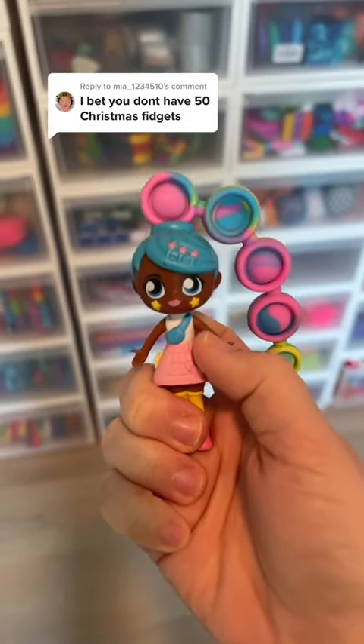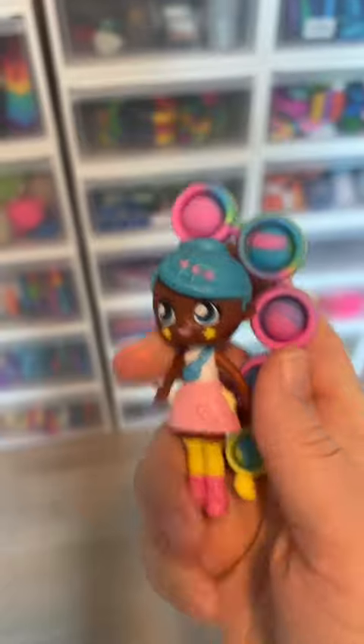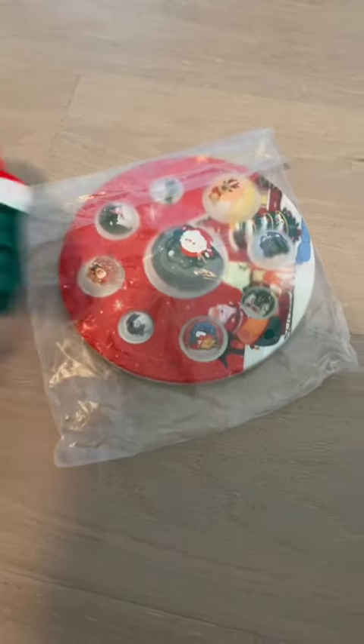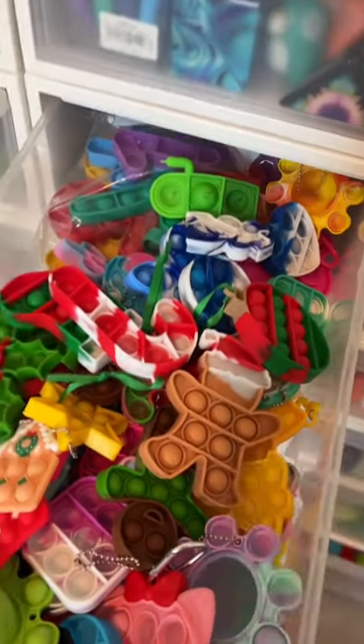I bet you don't have 50 Christmas fidgets. Not only will I prove you wrong, but I'll also make a bet with you. If I mess up my counting, I will send whoever corrects me a Christmas mystery package. There is no time to waste.